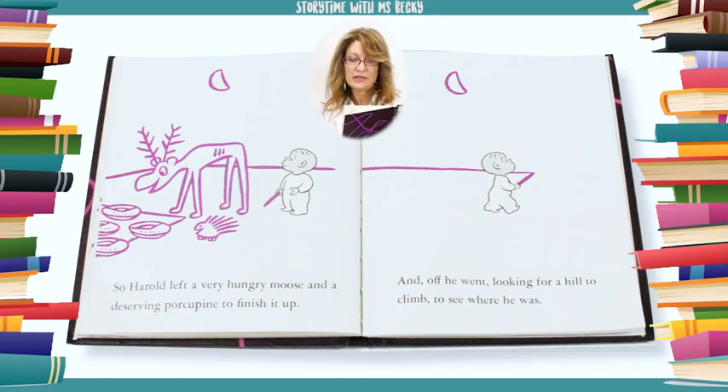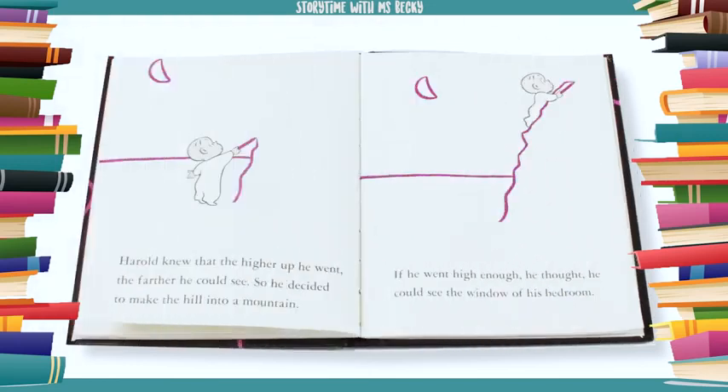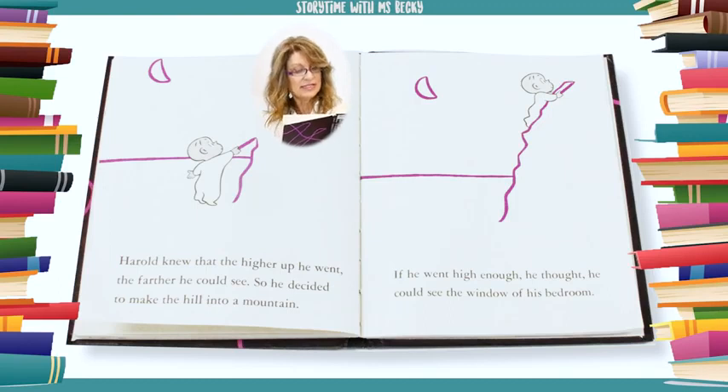And off he went, looking for a hill to climb to see where he was. Harold knew that the higher up he went, the farther he could see. So he decided to make the hill into a mountain.